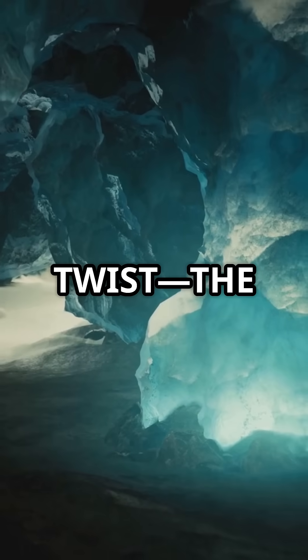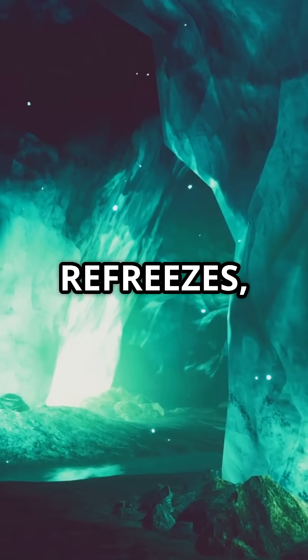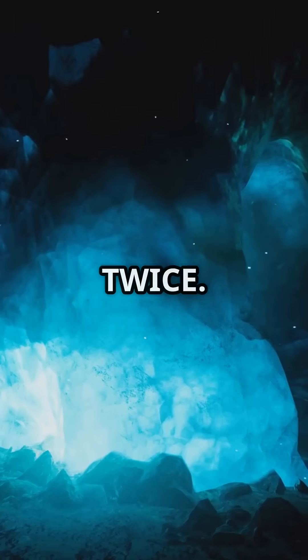Here's the twist: the ice isn't static. It melts slightly, then refreezes, forming crystal sculptures that never repeat the same way twice.